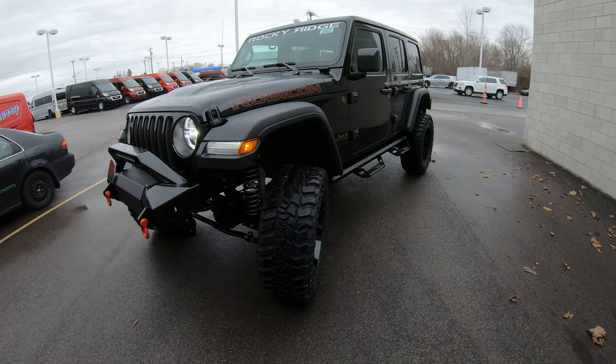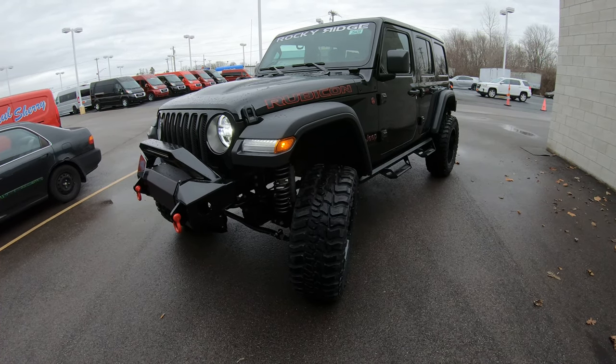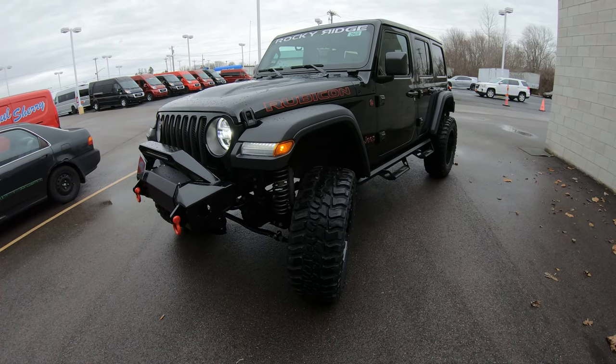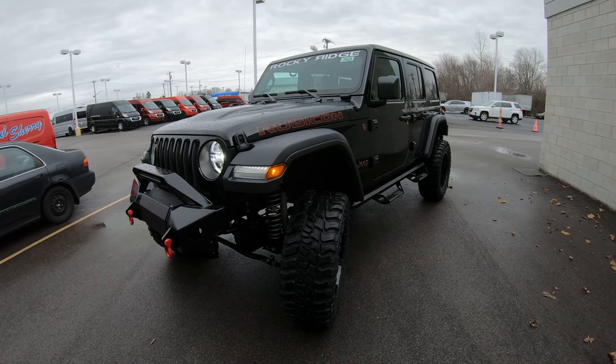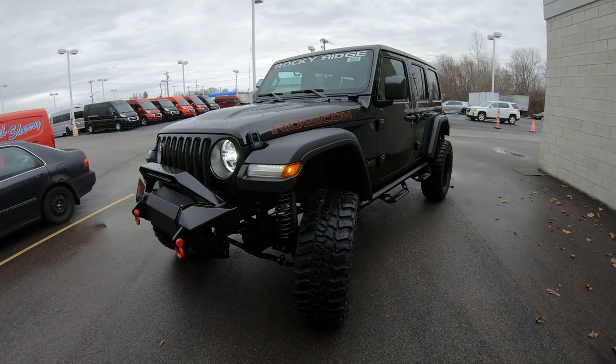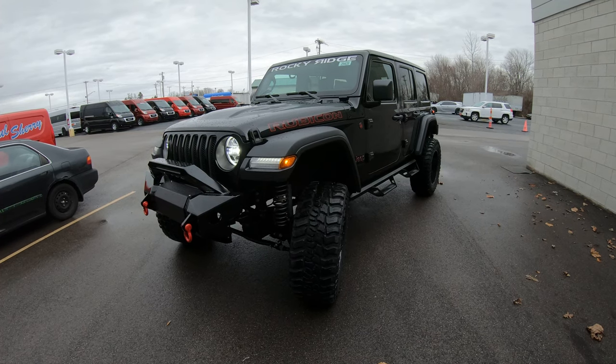If you're on YouTube, hit that subscribe button so you can be assured you see all of our new arrivals just like this one here today as soon as they hit the lot. Also, for all the still pictures of the specific unit or anything else we have in our lot, please visit our website at SherryChrysler.com. That's S-H-E-R-R-Y-C-H-R-Y-S-L-E-R.com.